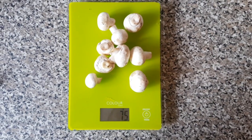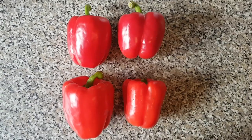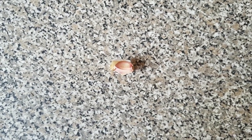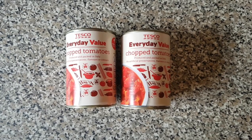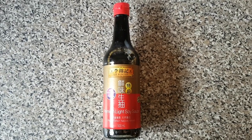Number one: Mediterranean turkey stuffed peppers. Turkey mince, 75 grams of mushrooms, 205 grams of onions, four peppers, one clove of garlic, two tins of chopped tomatoes, two tablespoons of dried cumin, 20 ml of soy sauce, and coconut oil.